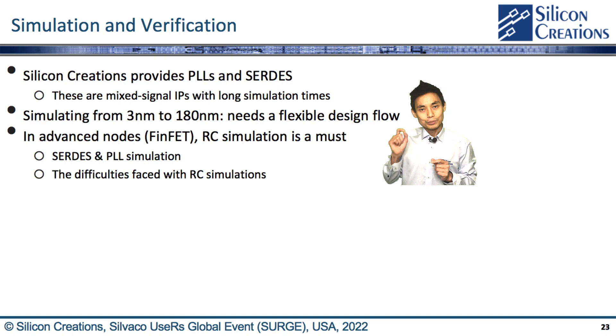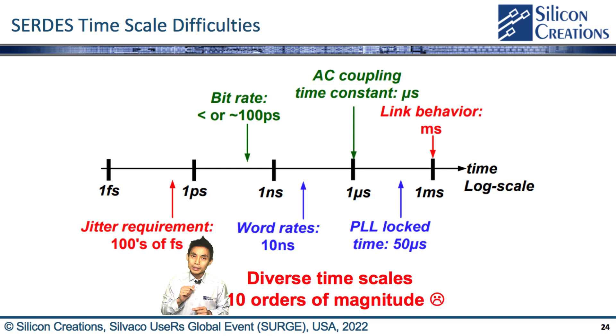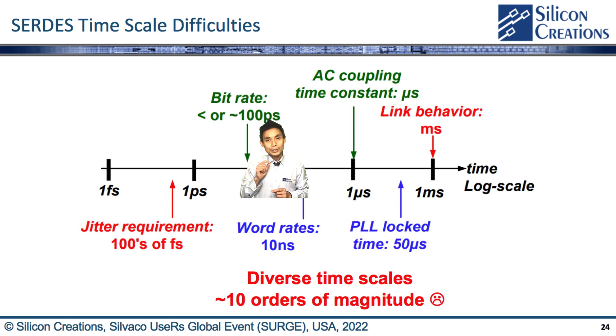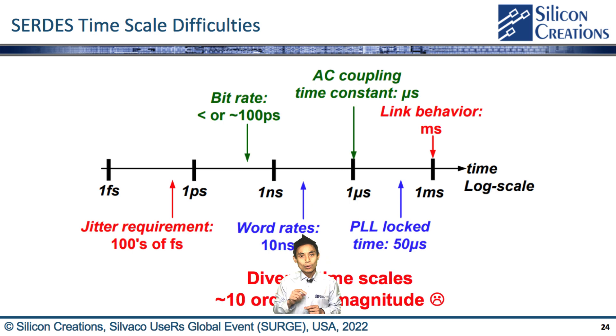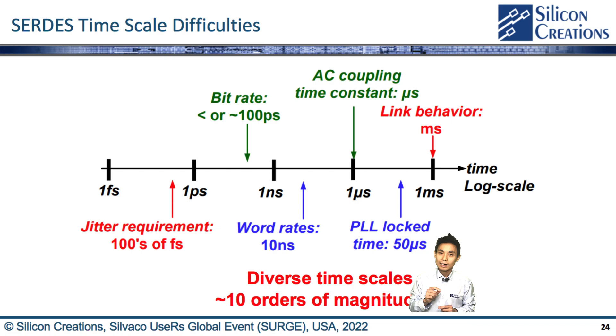For example: first, jitter requirements are on the order of hundreds of femtoseconds; second, bit rates are on the order of 100 picoseconds; third, baud rates are on the order of 10 nanoseconds; fourth, AC coupling time constants on the order of a microsecond; fifth, PLL lock time on the order of 15 microseconds; lastly, link behavior on the order of a millisecond.